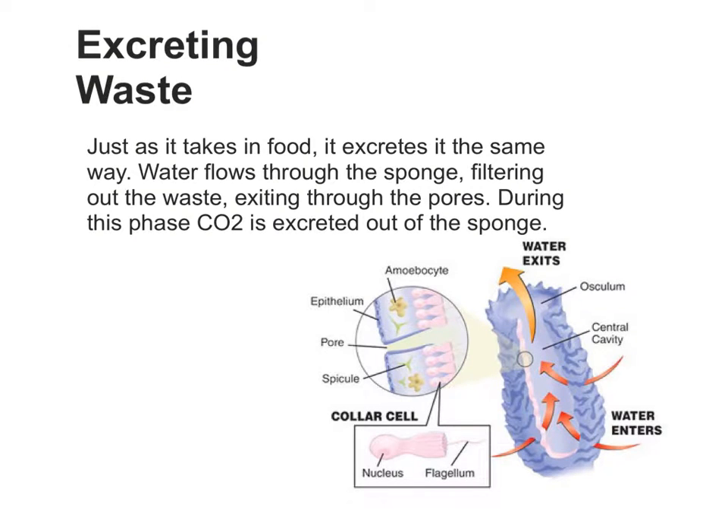Just as it takes in food, it excretes it the same way. Water flows through the sponge, filtering out the waste and exiting through the pores. During this phase, carbon dioxide is also excreted out of the sponge.